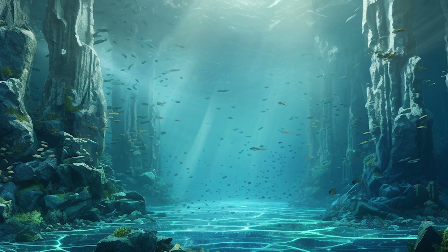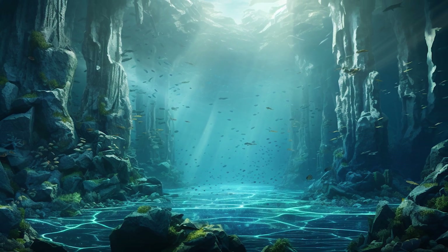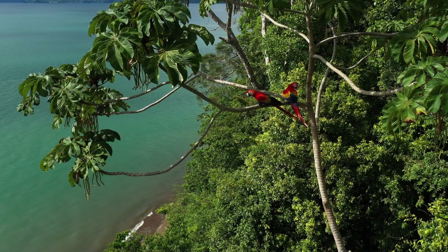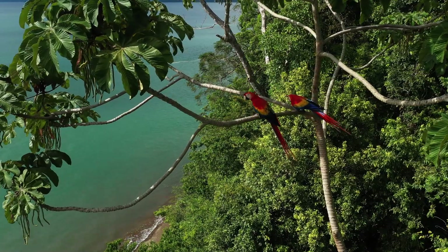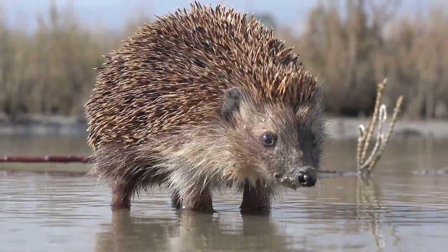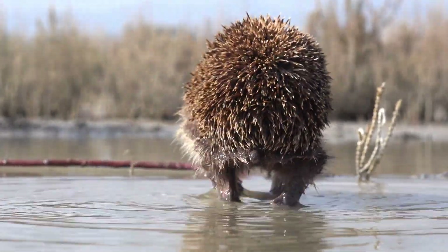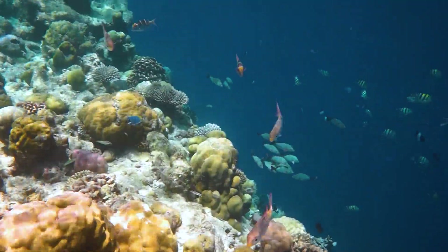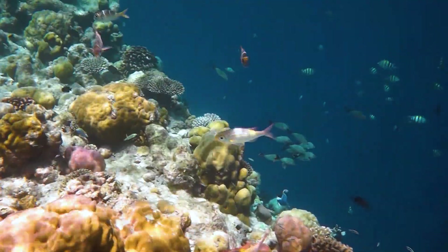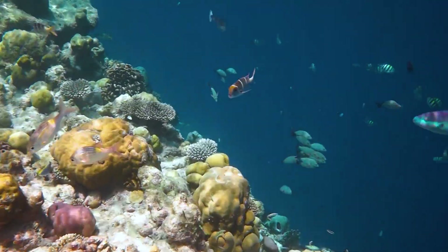Understanding Zealandia's past helps scientists piece together the complex puzzle of our planet's geological history. This hidden continent also hosts a rich biodiversity, both above and below the water. The islands that remain above sea level are home to unique flora and fauna, some of which cannot be found anywhere else on Earth. Below the waves, the submerged parts of Zealandia provide habitats for a myriad of marine species, contributing to the rich tapestry of life in the Pacific Ocean.